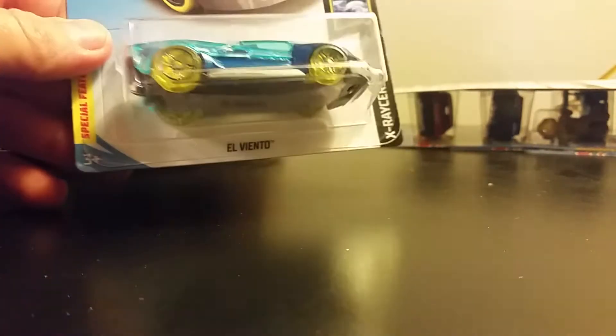And here is your treasure hunt. It still says behind the car, 'Congratulations, this symbol means you found a collectible treasure hunt car.' It's a very nice car though.